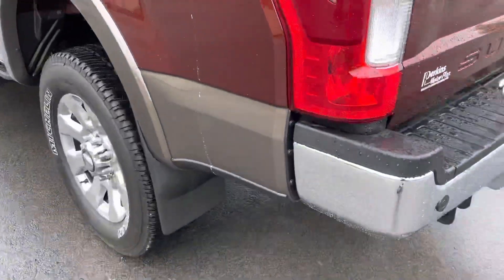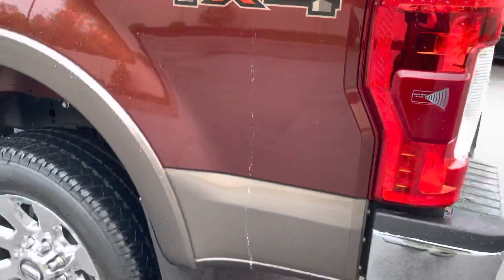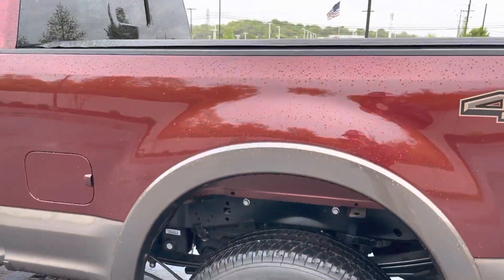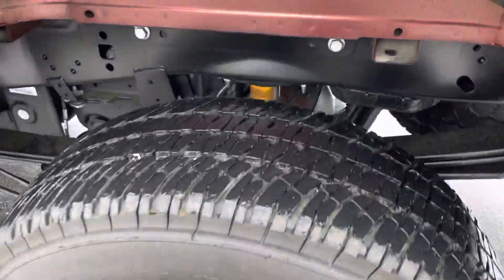Going down the driver side — that is not a scratch there, that is bird droppings. But other than that, everything looks good. The rear driver side tire tread also looks good.